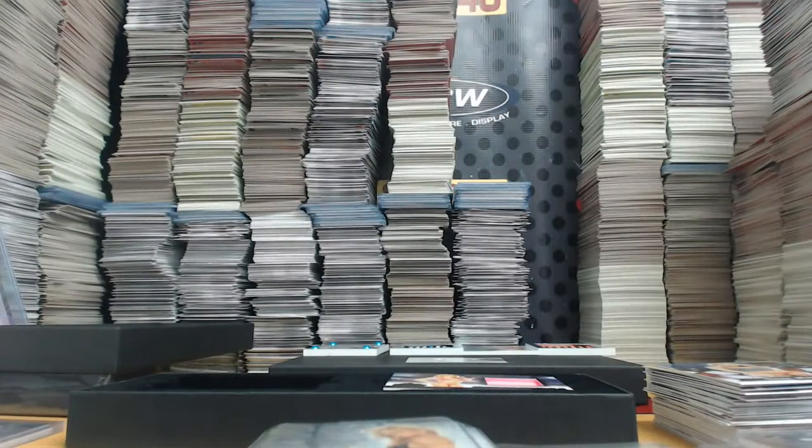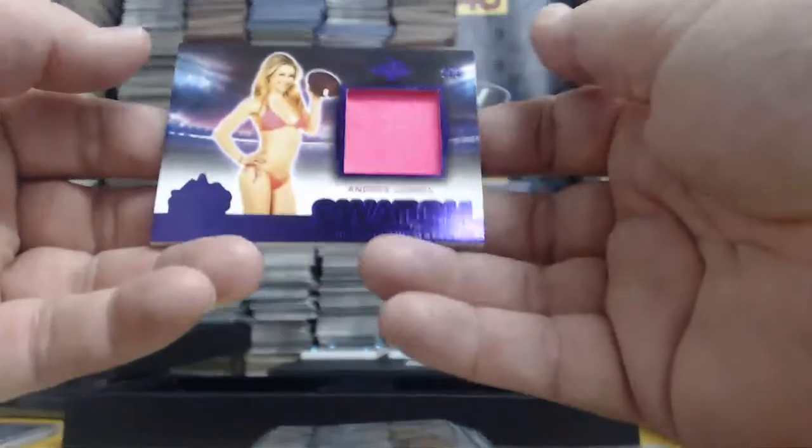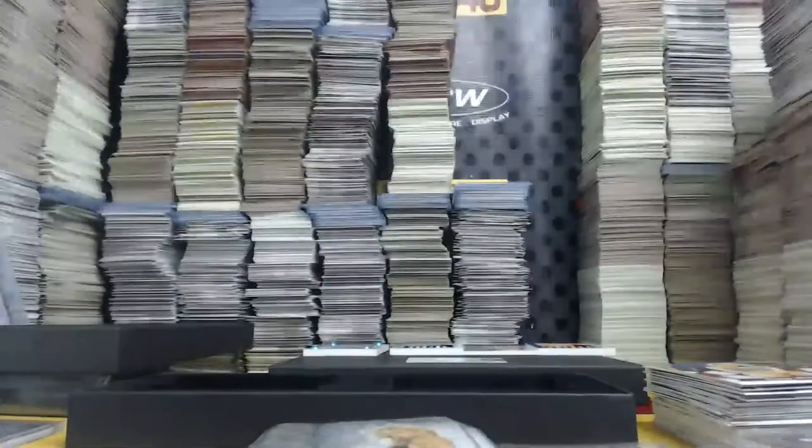Pink Foil premium base, eight out of ten. Purple Foil authentic swatch, two out of three — Andrea Lowell.